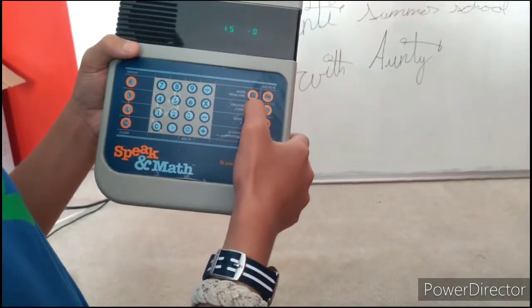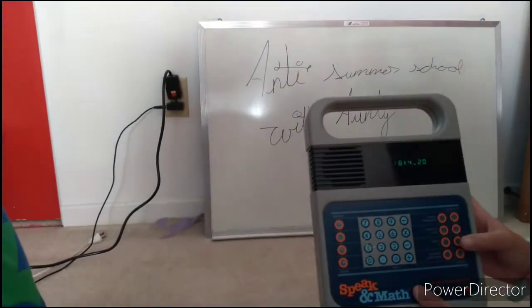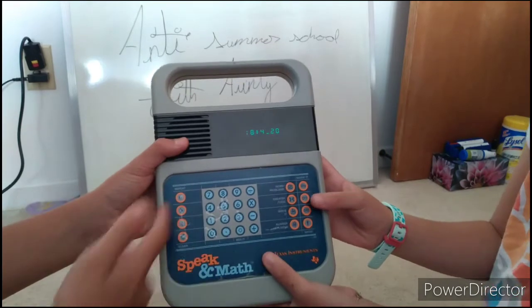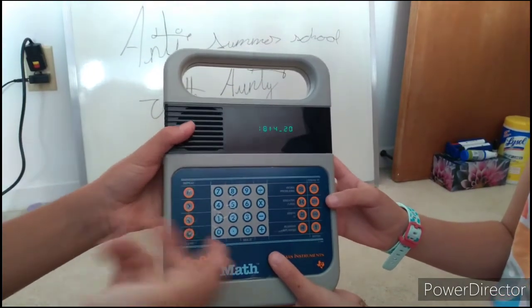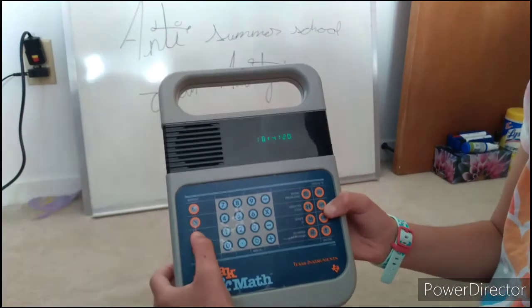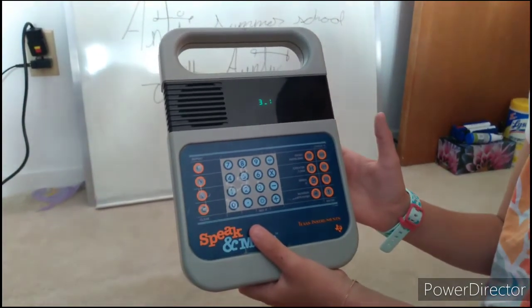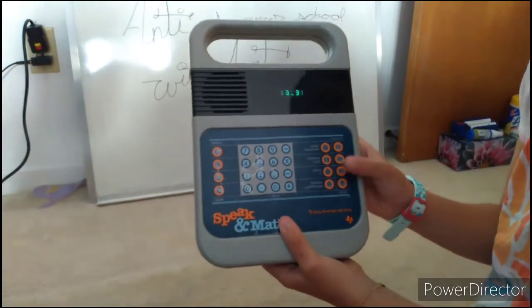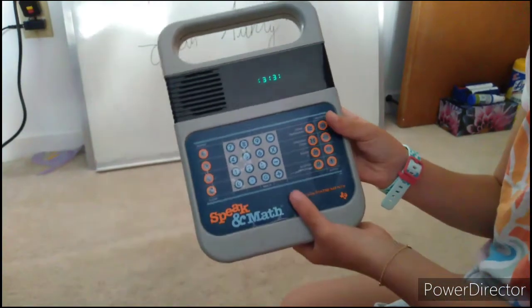The next thing is greater than or less than. I'll let Kay do this one. Greater than, less than, level one — just hit go. 'Eighteen plus four is greater than or less than twenty?' Over on the left you have clear, less than, greater than, and repeat. If you hit repeat, it says the same thing again. Level one is pretty simple.